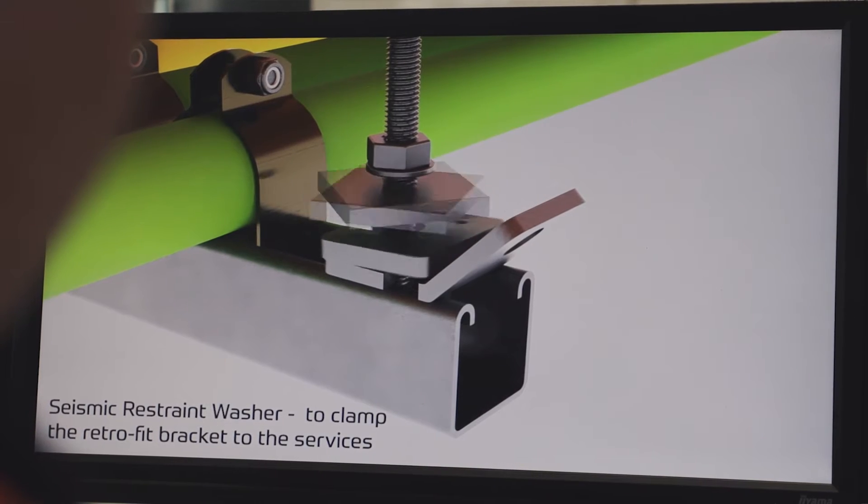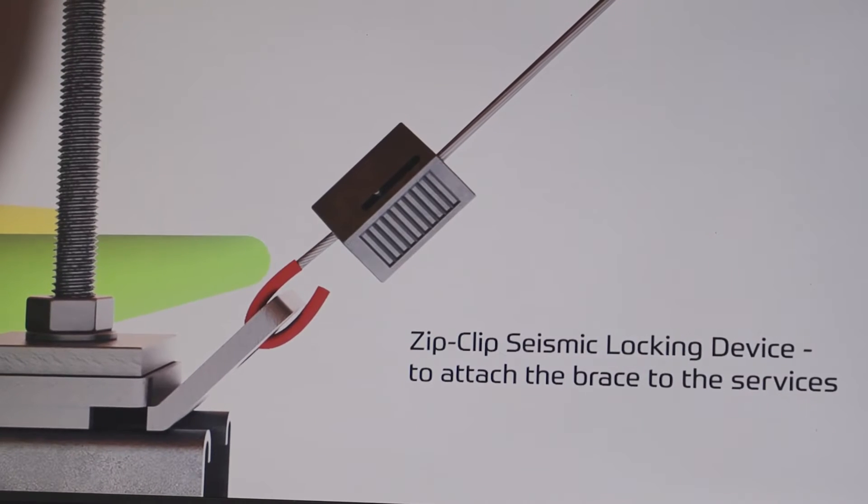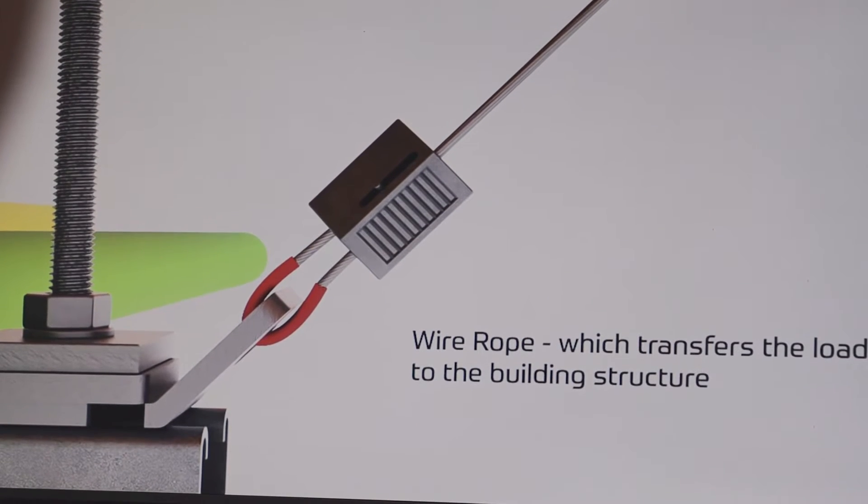ZipClip's ethos is about providing innovation. It's all about speed, sustainability, security and quality.